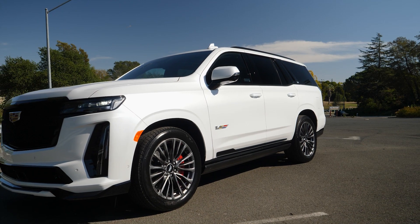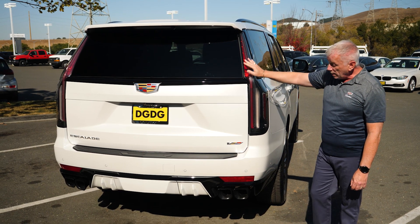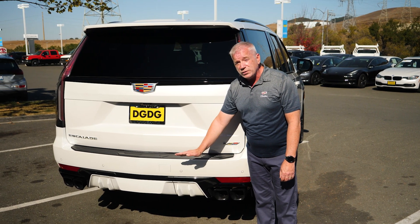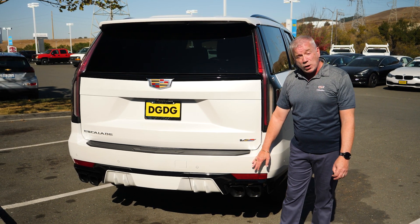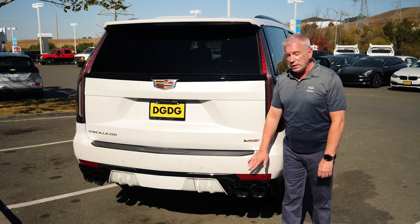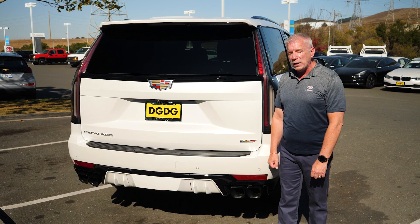Around back we have the unique Cadillac light blade tail lights in clear plastic for a sporty look, as well as the V logo and a rear diffuser unique to the V that manages airflow underneath the car. We also have quad exhaust — very striking but also functional. There are multiple exhaust notes: a stealth mode for starting up in the morning without disturbing neighbors, as well as a loud, aggressive sound for when you're on the track getting full horsepower out of the vehicle.